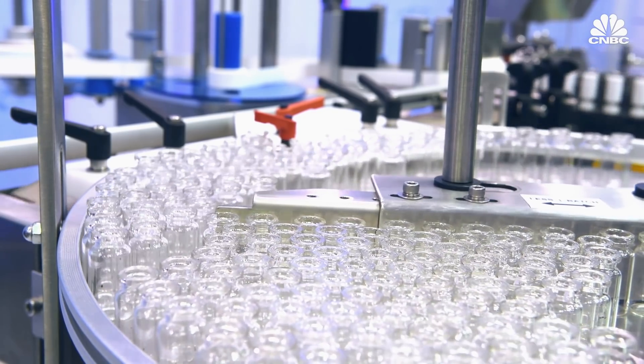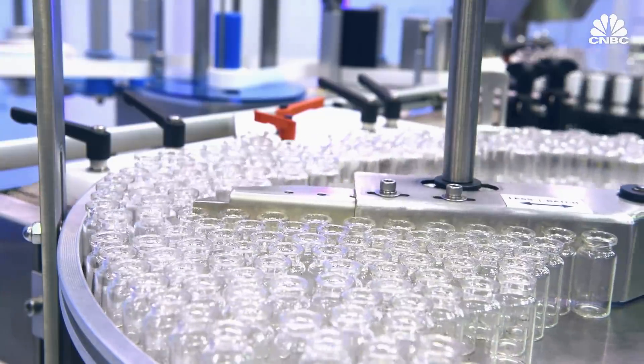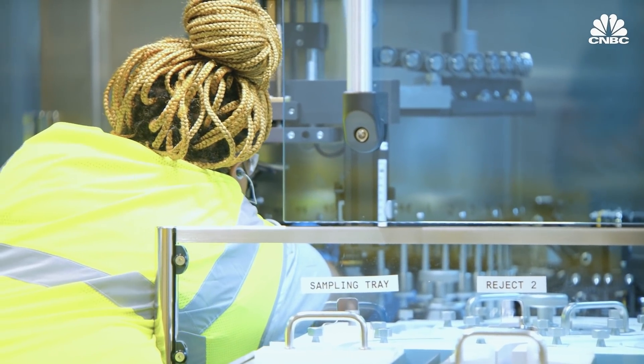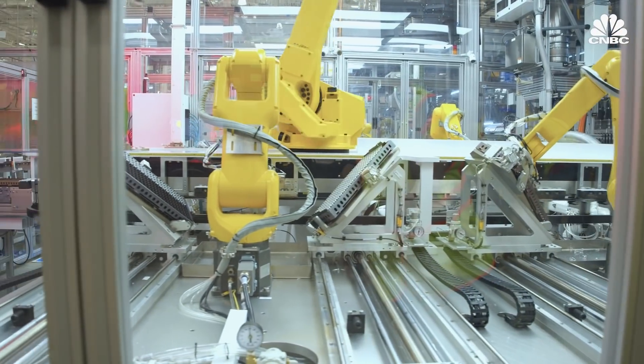Traditional glass vials create friction when rubbing against each other on a production line or in transit, causing damage to the vials and in turn what's in them. The coating Corning uses on its vials prevents this friction.